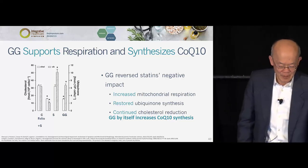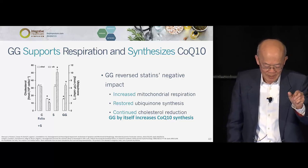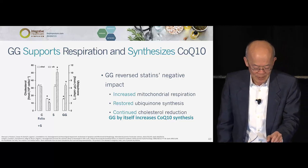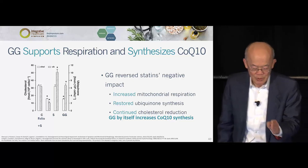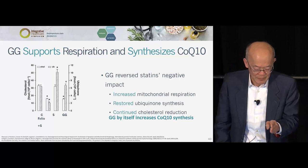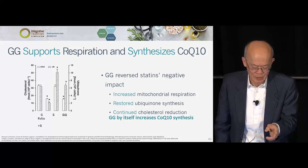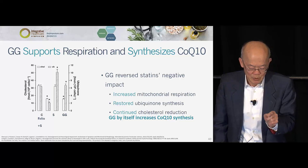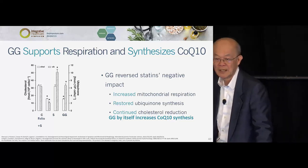On the left is control — cholesterol is white, CoQ10 is shaded. Add statin: cholesterol drops as expected, CoQ10 drops. Add GG: it does not lower cholesterol — it's not supposed to — but it increases the synthesis of CoQ10. And in the fourth column, statin plus GG: cholesterol drops, and GG prevents the statin from lowering CoQ10. That's what this Italian study shows.